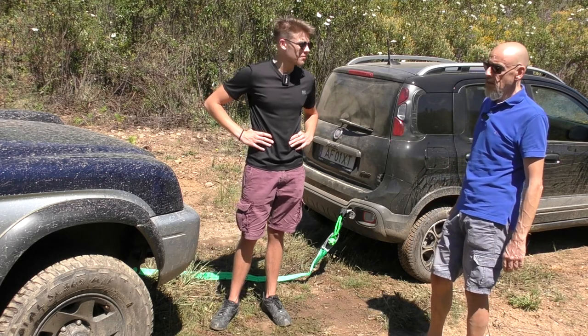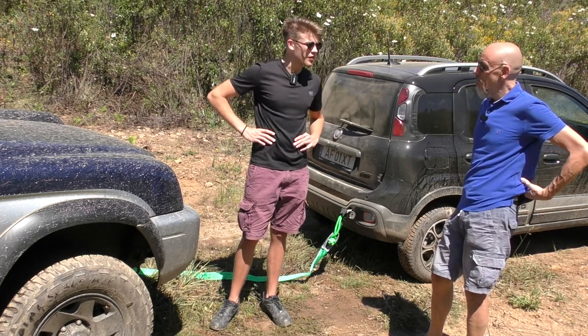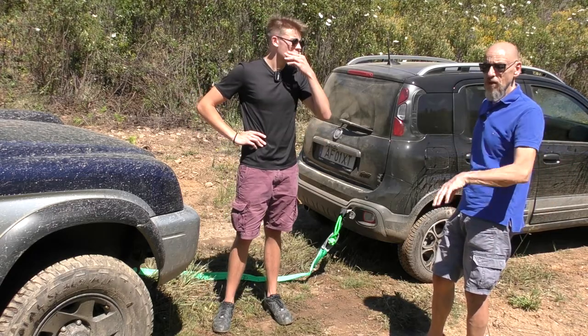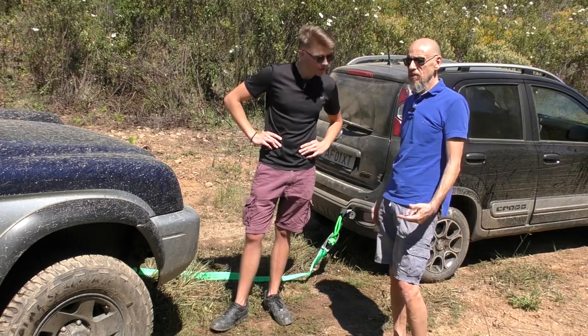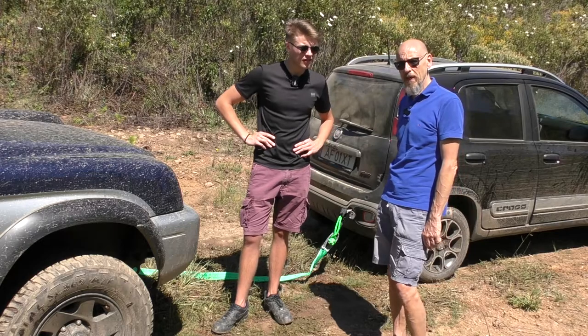Yeah it must be, so it's going to be a serious challenge for old Pete here. And of course I'm going to leave it in neutral and give no assistance whatsoever. It's not stuck as such, but we've given it a bit of wheel spin so it's dug itself a little hole — then put it in neutral and let's see what the Panda can do.